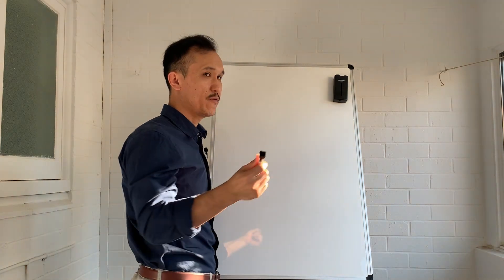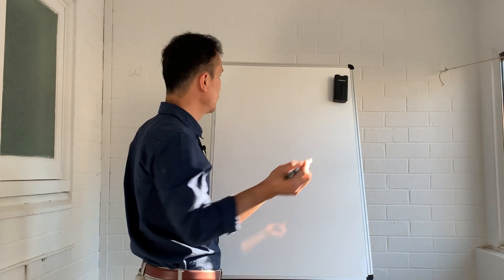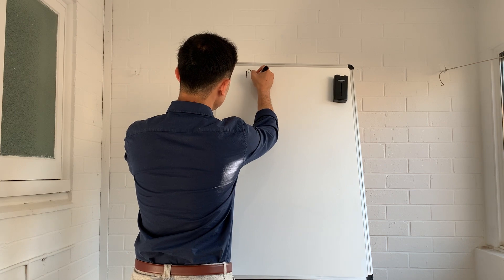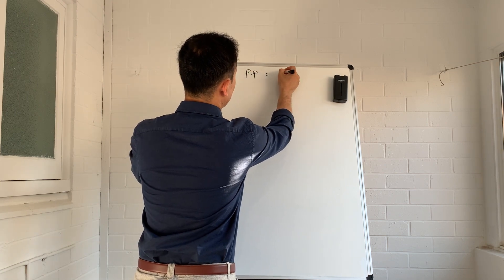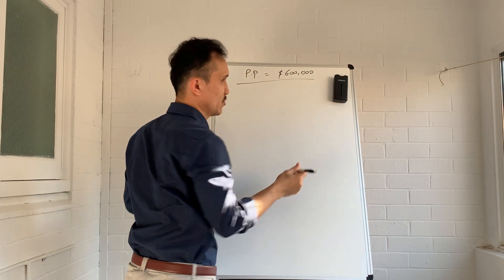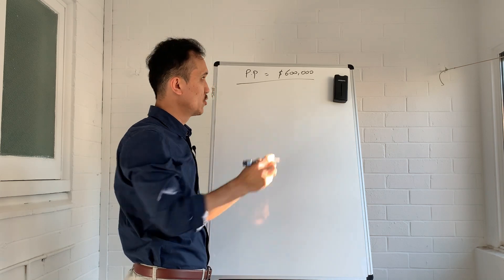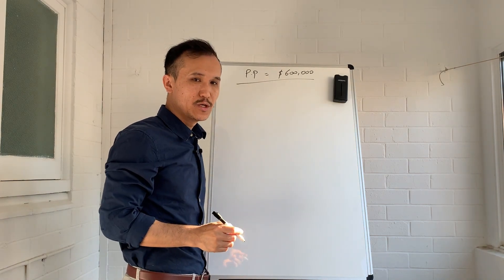Suppose you live in Brisbane or in any other town in Queensland and you made an offer of $600,000 to buy a property and it got accepted. So purchase price $600,000, and we'll see how much savings you need in your bank account to be able to afford this property.